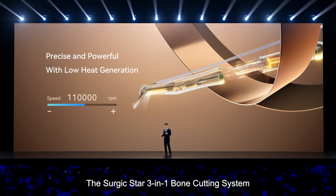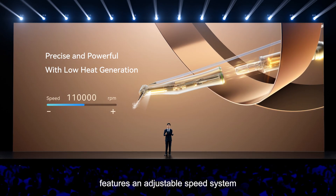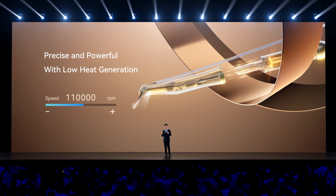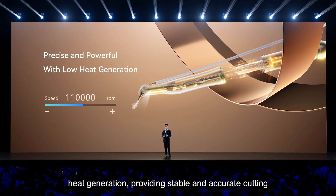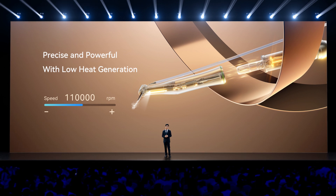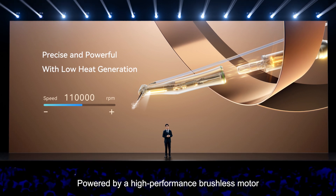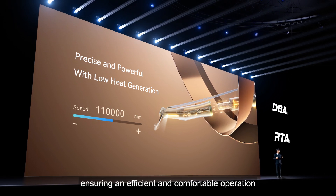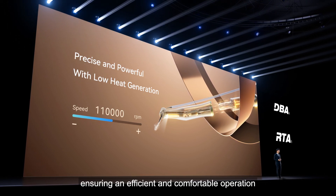The SurgicStar 3-in-1 Bone Cutting System features an adjustable speed system that minimizes heat generation, providing stable and accurate cutting. Powered by a high-performance brushless motor, it delivers high torque with low noise, ensuring an efficient and comfortable operation.